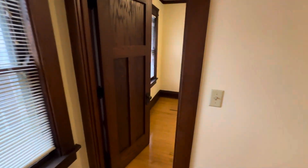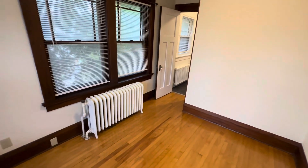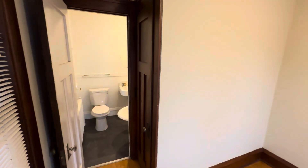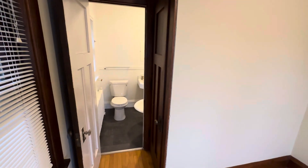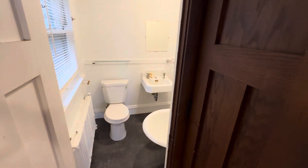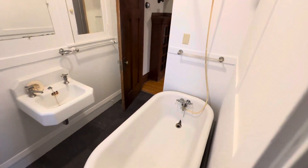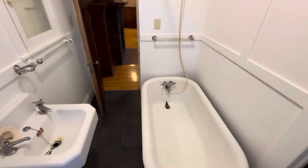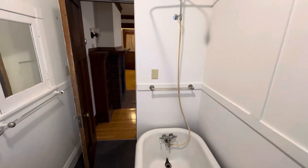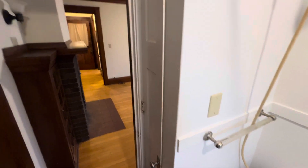You enter the bedroom, which has another closet, and it connects directly to the bathroom. The bathroom features luxury vinyl plank tile, and it also leads back to the living room. There's another closet in the bathroom as well.